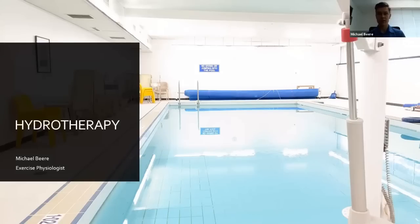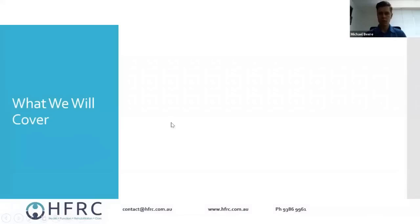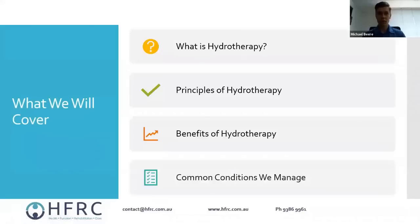It's a really good size — for anyone who was at our old place back at Hollywood, it's bigger than the pool there and a little bit nicer as well. There are change rooms and showers on site too. What we'll look at essentially: what is hydrotherapy, the principles of hydrotherapy, benefits, and then a look at some of the common conditions that we manage.